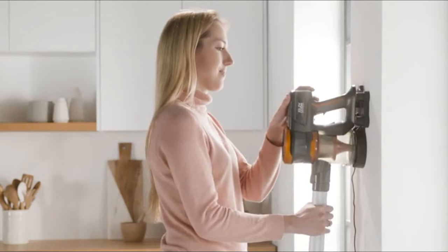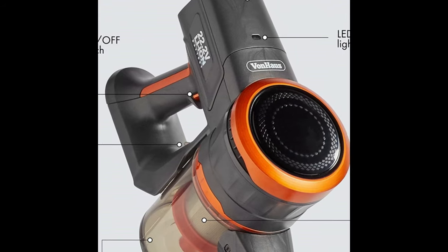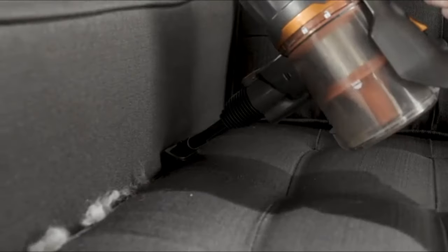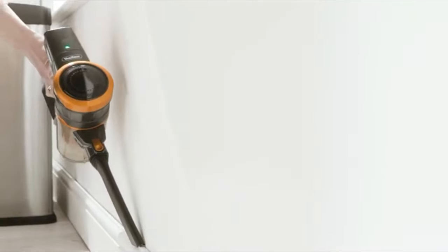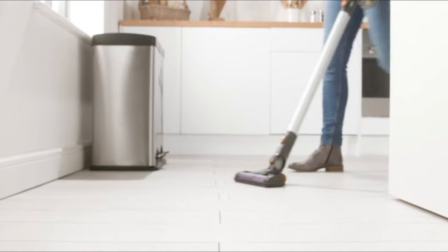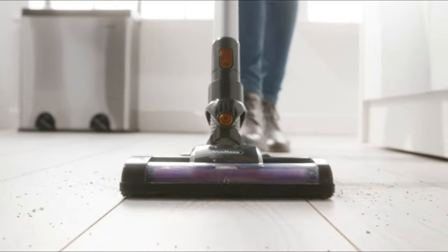Charge on a wall-mountable charging cradle with the LED indicator showing you when the battery is full. It has a powerful cyclonic suction and an advanced HEPA filter that ensures you are safe from inhaling dust or pet hair. Its half a litre dust storage container is easy to remove and empty — comfortable to operate and simple to use with the efficiency of more expensive vacuum cleaners.